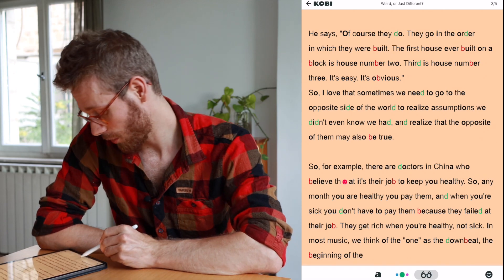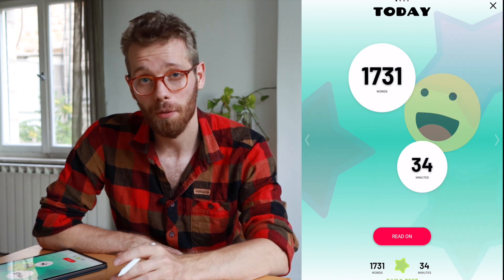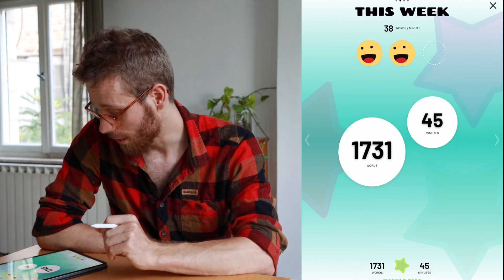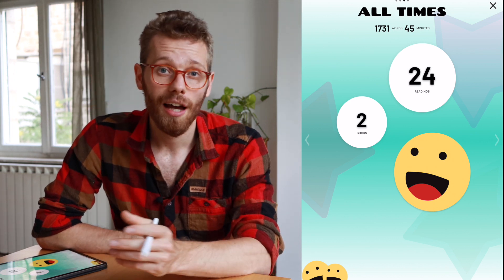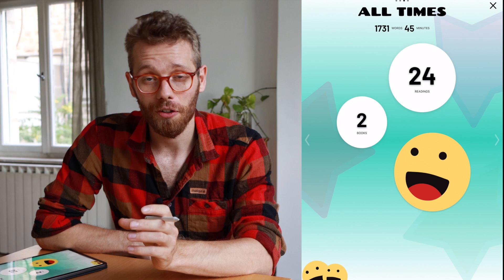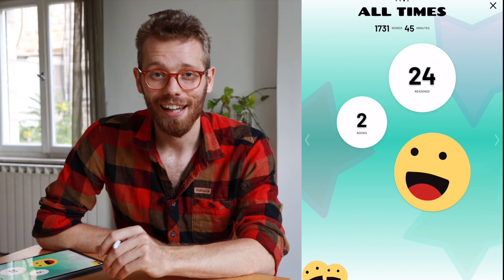Next I would like to talk about the progress tracking function. To access it, you go over here, you go to the smiley, you tap on the screen, and then the app shows you how many words you read and how long you spent reading. You also have a similar page for the week and for all time, where you can see how many readings you did in total and how many books are in the app currently. The cool thing about this is that you're compared to yourself and your own progress, and not to your classmates — which can make a lot of sense, especially for dyslexics. I asked the founders about this function and they told me about the feedback they received.